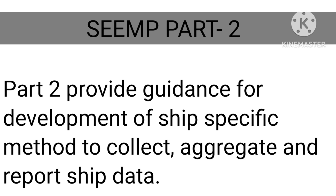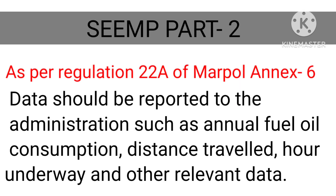SEEMP Part 2 provides guidance for development of a ship-specific method to collect, aggregate and report ship data. As per Regulation 22 of MARPOL Annex 6, data should be reported to the administration, such as annual fuel oil consumption and distance travelled.